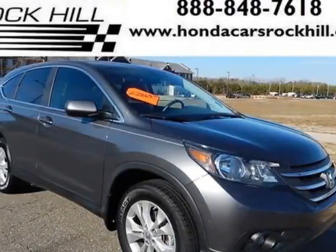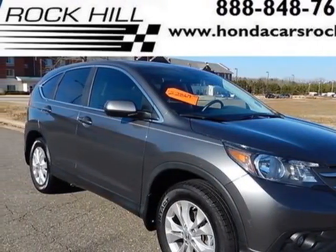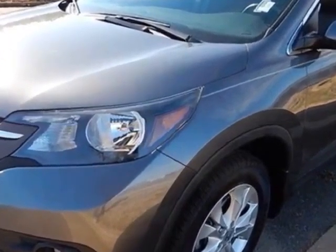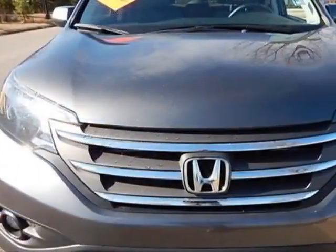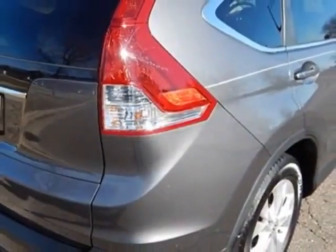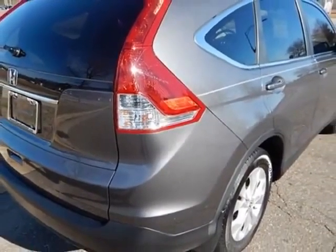Take a look at the certified pre-owned 2013 Honda CRV. Carfax has certified this CRV as having one owner. This CRV has just under 30,500 miles. For your protection, a service contract is available.